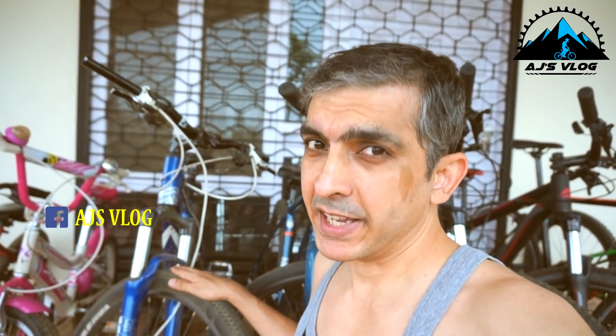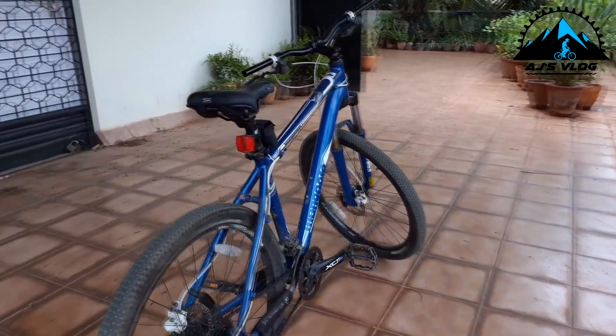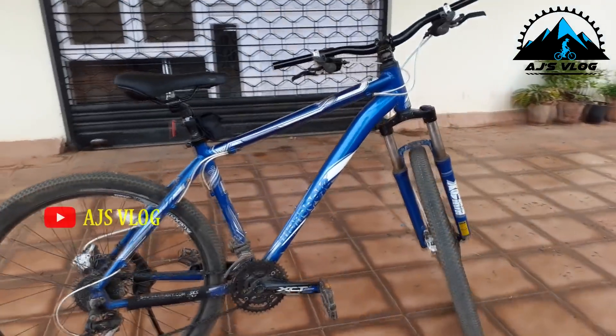Next is my Mongoose DYA XCOMP. I had done a lot of videos on this bike. It was actually my second bike. My first bike was stolen, which was the Cannondale Trail 5. I bought this after that, so have a look back.